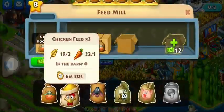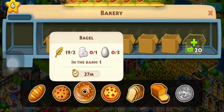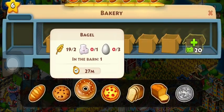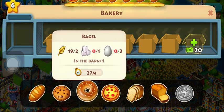Buy the feed mill — wheat and carrot. Let's go back to the bakery. Bagels need sugar and eggs. We'll talk about sugar later. And eggs is gotten from the chicken.